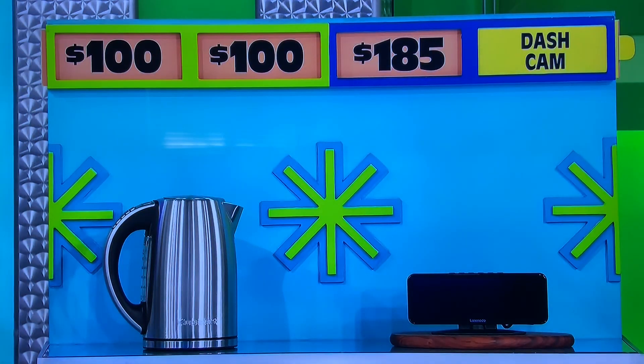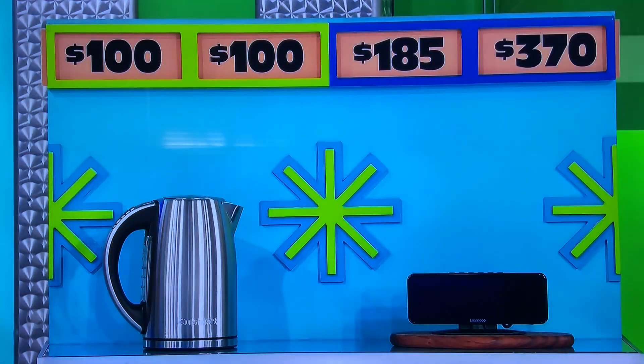Dash cam. The kettle is really $200. It is? No win. That's okay, we'll get the next one. Go ahead, George.